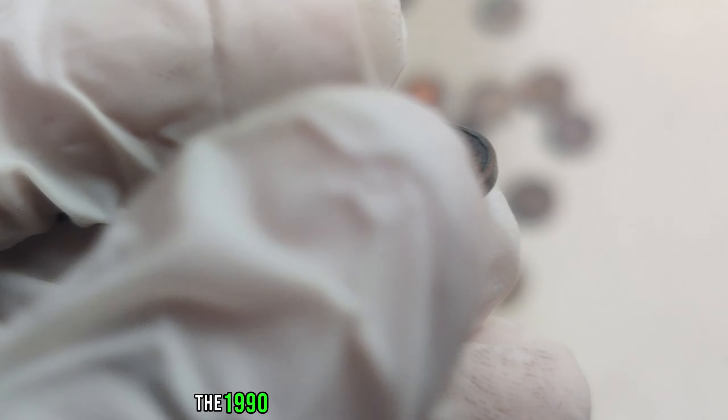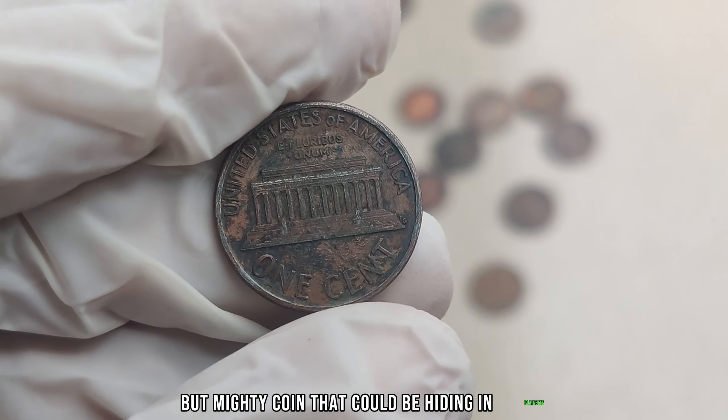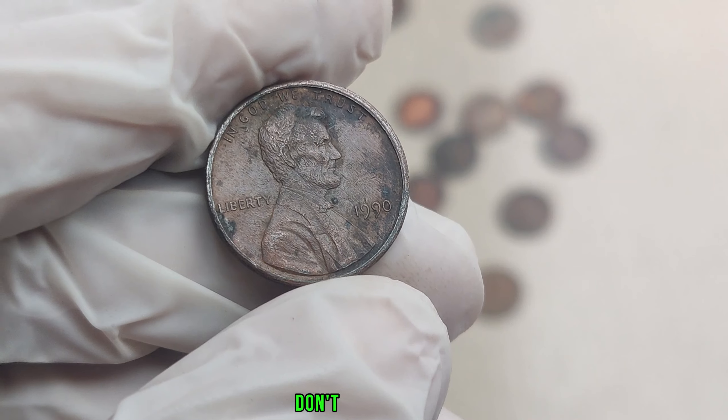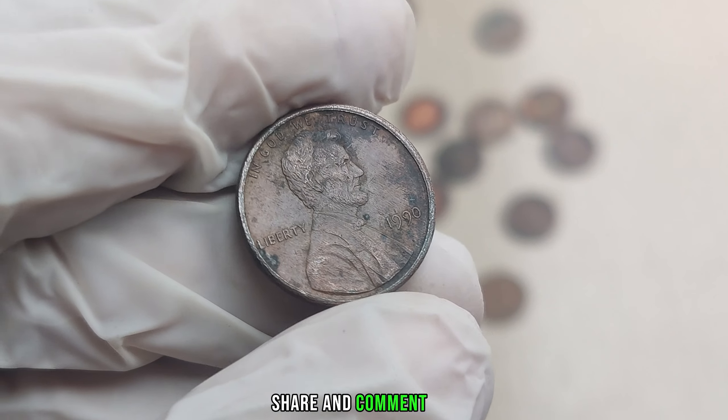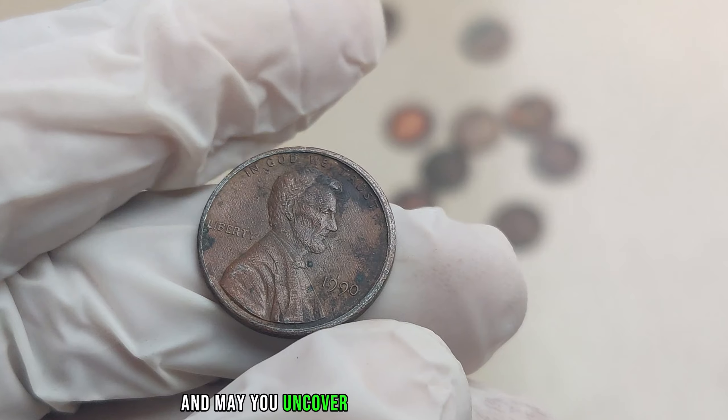There you have it, folks — the 1990 No Mint Mark Lincoln penny, a small but mighty coin that could be hiding in plain sight in your pocket change. If you enjoyed this video, don't forget to like, share, and comment below. And as always, happy hunting, and may you uncover your own hidden treasures.